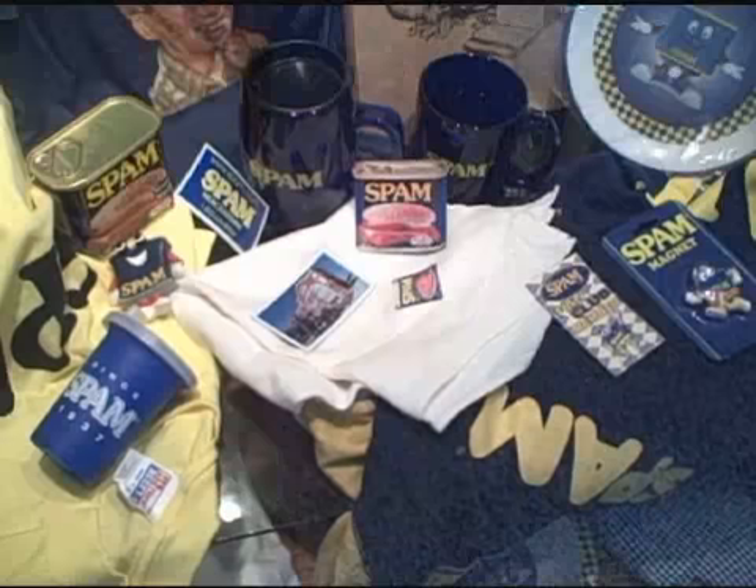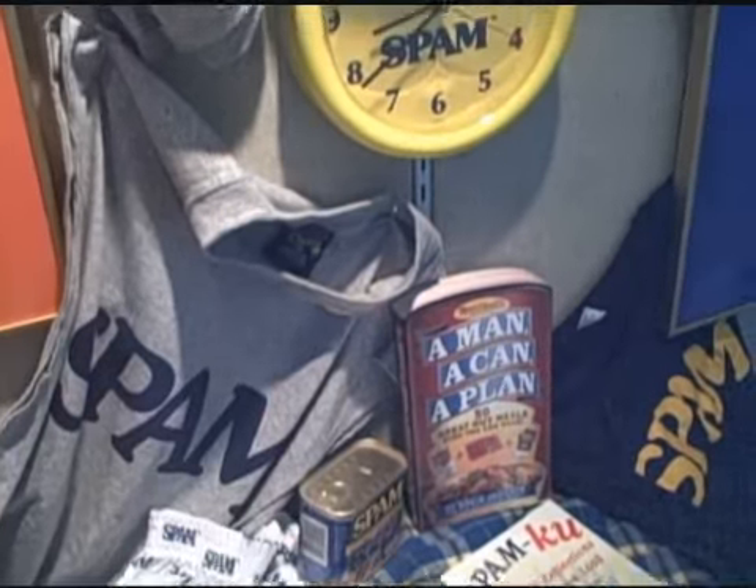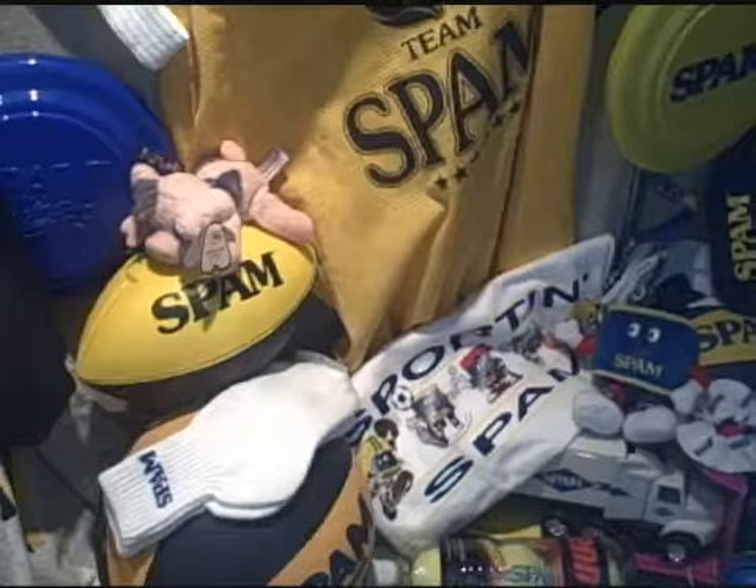Well, basically, the collection started about 26 years ago. First, I saw a coupon in the Sunday newspaper for a Spam t-shirt, and it was only $3.50. And being a bargain seeker, I thought that's kind of cute. I better get one of those.